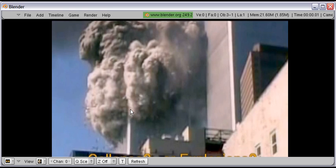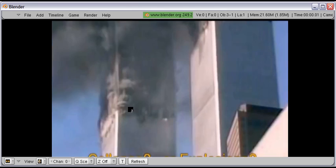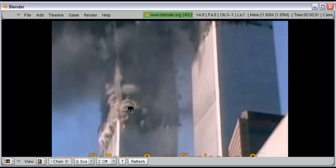This obviously means that demolition charges were used. The evidence for thermite — obviously this is the building where you can see the corner where molten metal poured out. Thermite was used. There is no question in my mind that demolition charges were used.